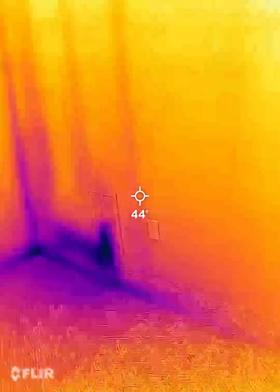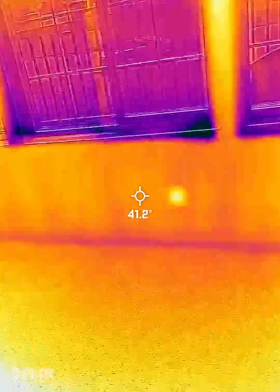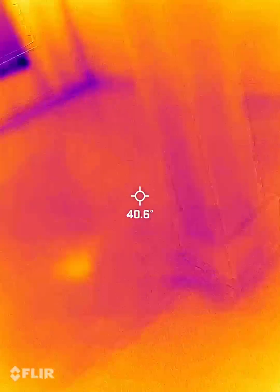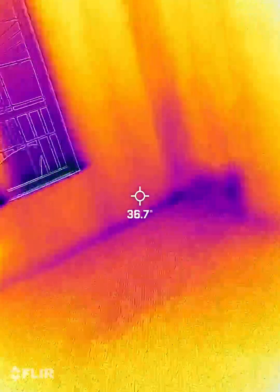I'm doing a thermal imaging video. I have the exhaust fans running, which is creating a negative pressure in the house, and I'll be going around looking for air leaks, missing insulation, or anything that stands out.